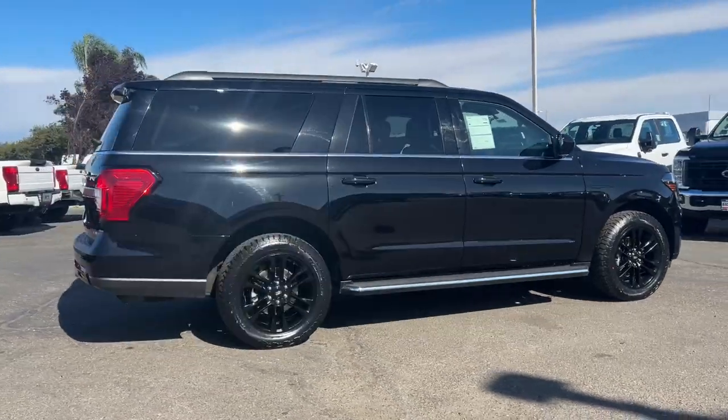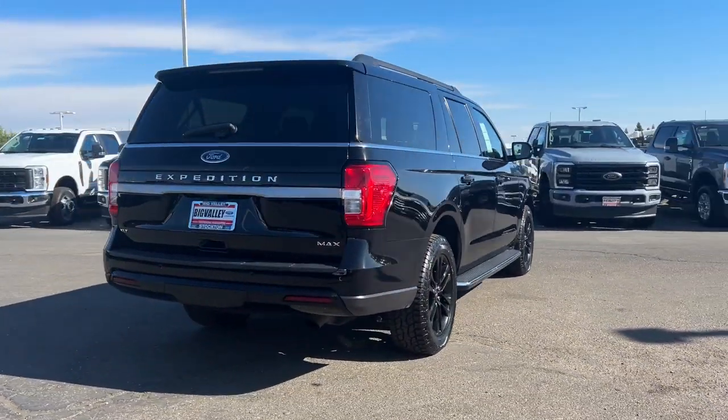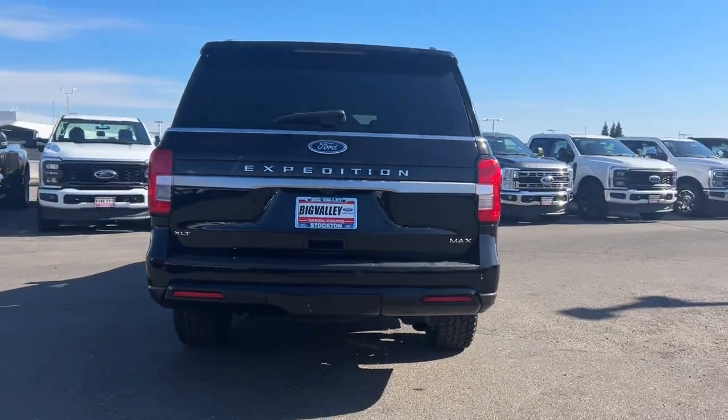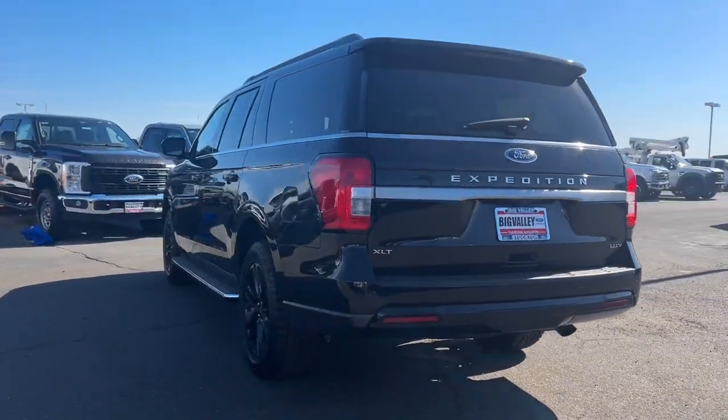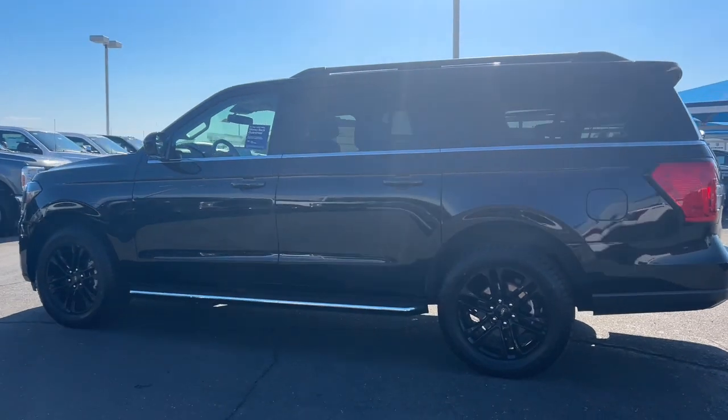Here's an awe-inspiring Ford Expedition Max, the premium full-size SUV with an extended wheelbase and enhanced cargo capacity. It packs a host of luxurious amenities plus increased head and leg room, even in the third row.